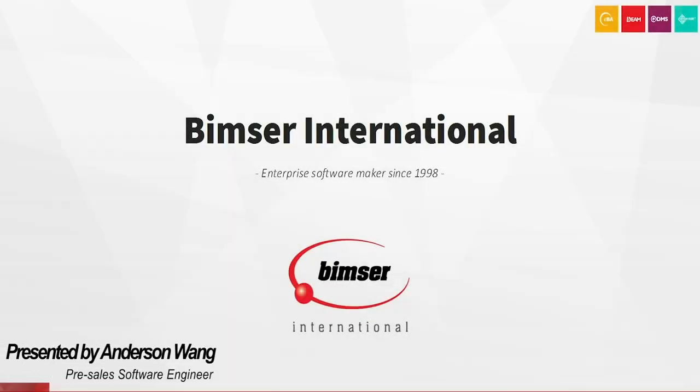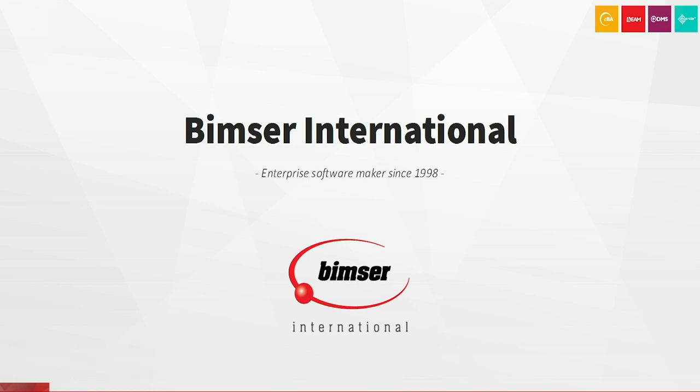Hello everybody, this is Anderson of BIMSIR International. We are a passionate enterprise software maker bringing the best solution ideas since 1998. Based in New York, we are an American company upholding a strong presence in the global marketplace with many reputable references across all verticals and industries.